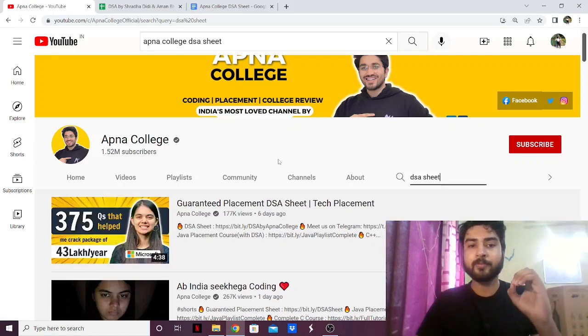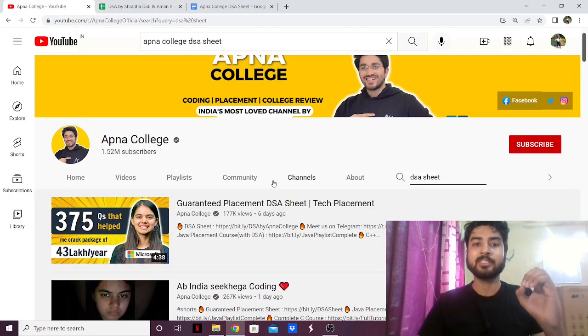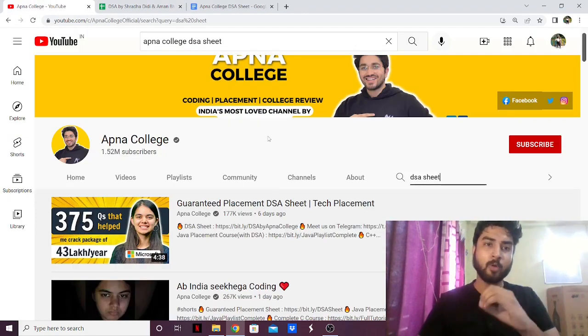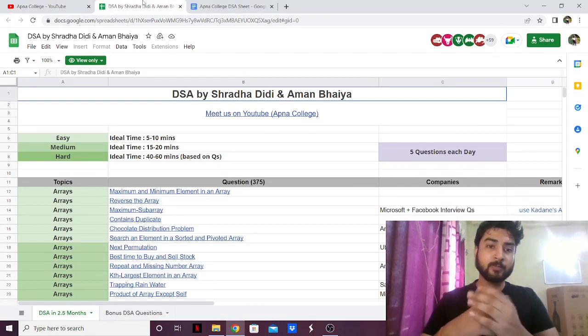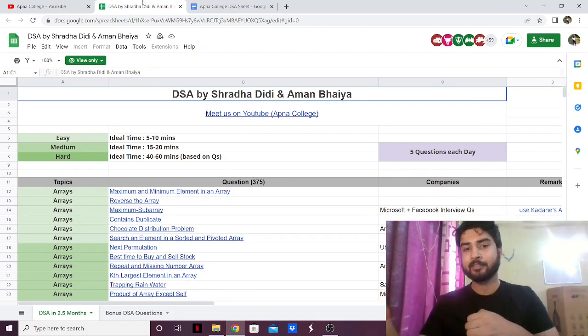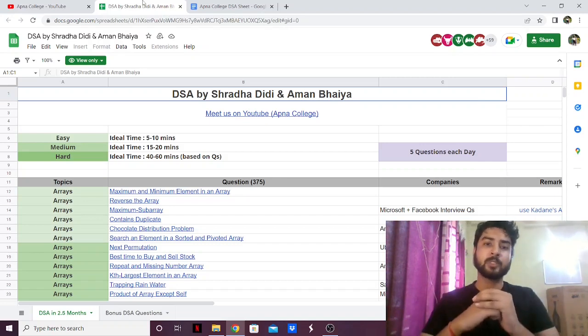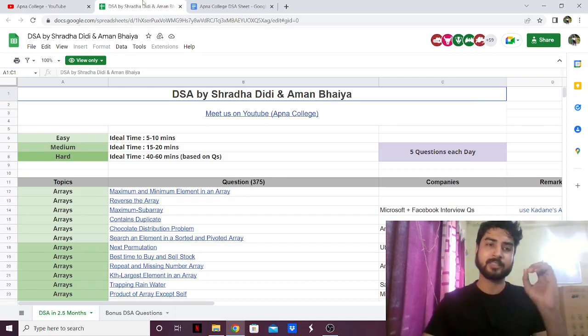Hello everyone. In this video I'm going to give you a review of the DSA sheet by Apna College. Apna College just released the new DSA sheet and we're going to see how it is. My name is Ashish Kumar. I make videos on placement preparation, data structures and algorithms, computer programming and computer science in general. So if that's your content, do subscribe to my channel and let's get started.